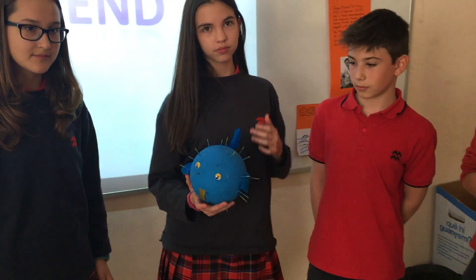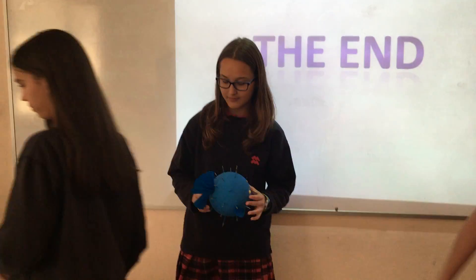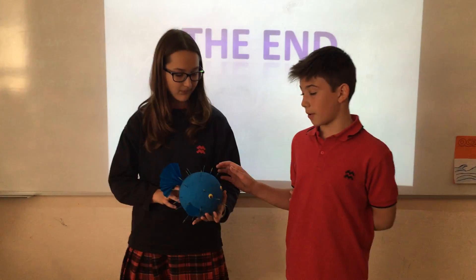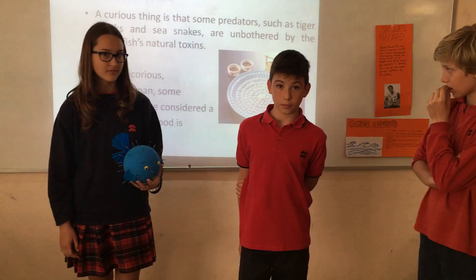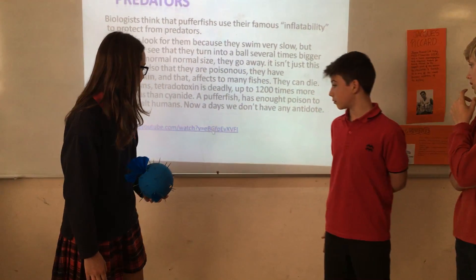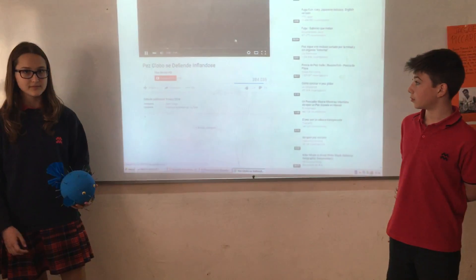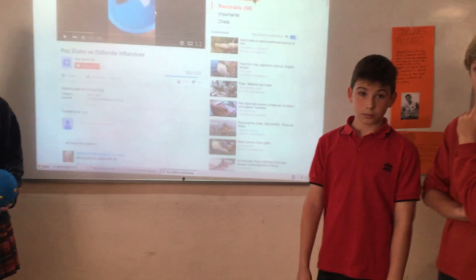This is like a model of a puffer fish. When they are in danger, what happens? They blow up, right. And the poison of the puffer fish — there's not any cure for it, right. So what happens if I am infected by the poison of the puffer fish? You can die instantly.